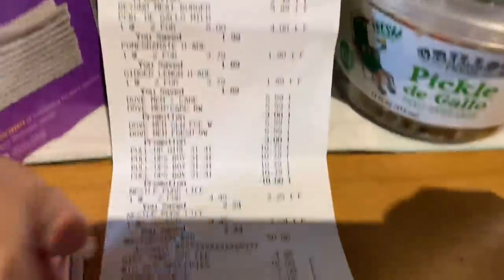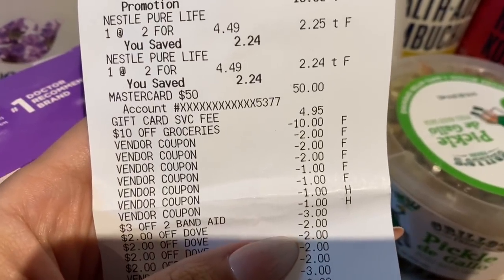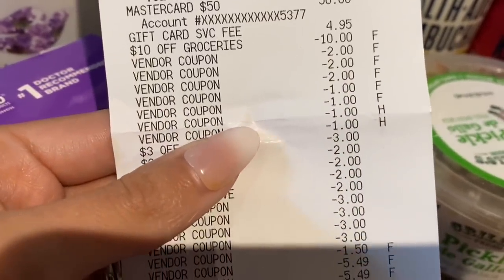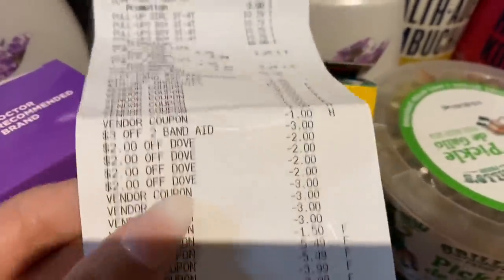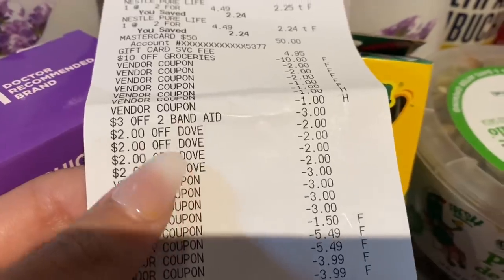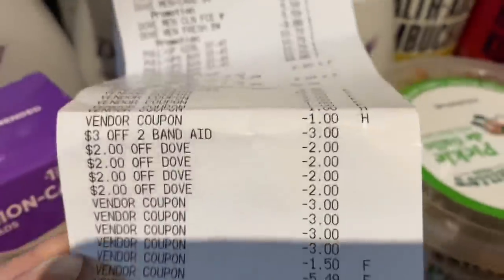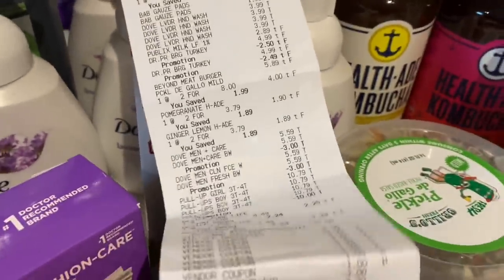On the coupon section of the receipt, I did the $50 gift card — it charged the $4.95 activation fee, so I got about $5.05 off my purchase instead of $10. Then all my manufacturer coupons are shown as vendor coupons. The store coupons show as entries like 'three off of two.' I did the Band-Aid coupon, the Dove store coupons, and more manufacturer coupons. She did type in the Dove at $5.49 each — I think they were $5.59 — so I was charged $0.10 higher on each, but not a big deal.